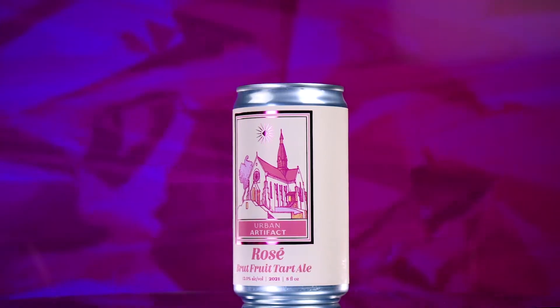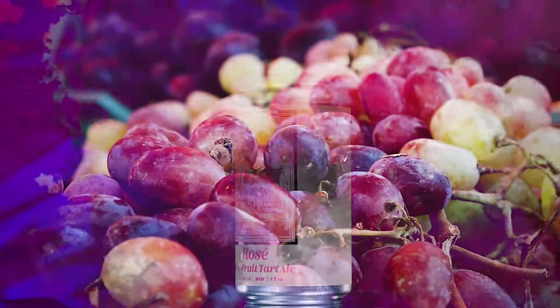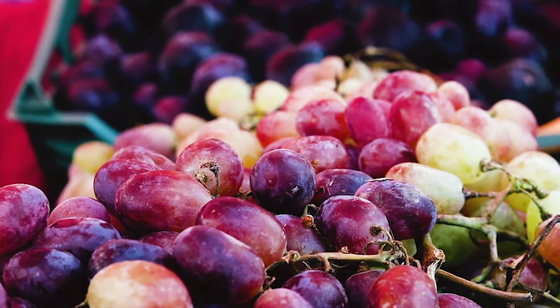Crafted with our specialty blend of white and red grape must, Rosé is a bright and tart ale that features notes of red fruits, citrus melange, peach, and a hint of bitterness.